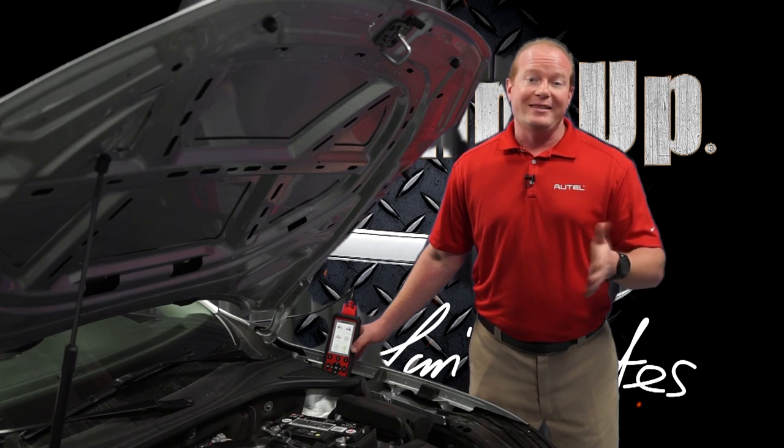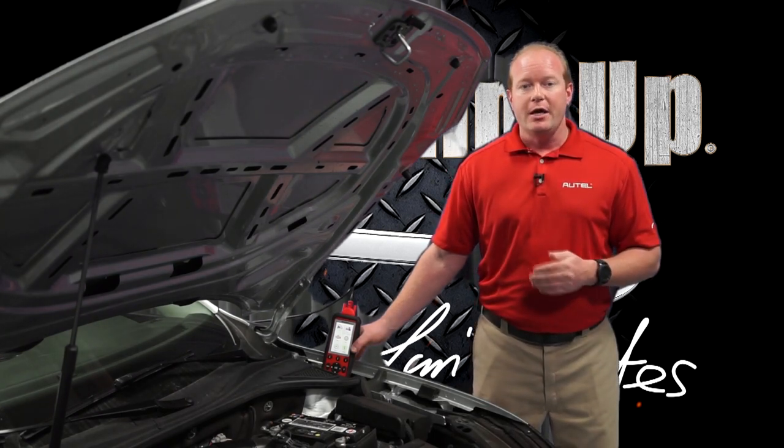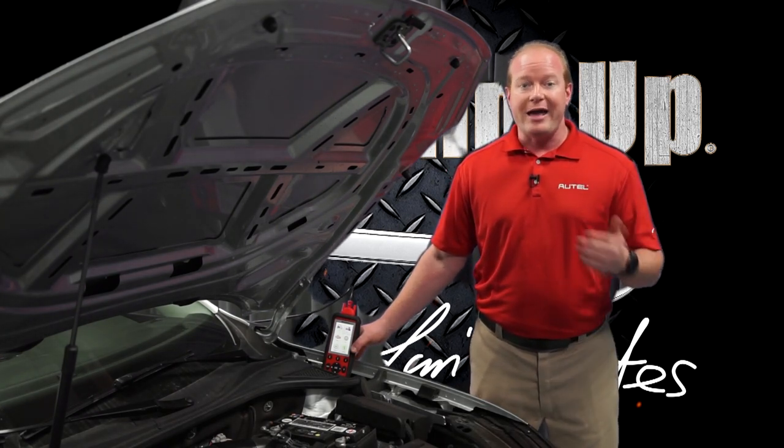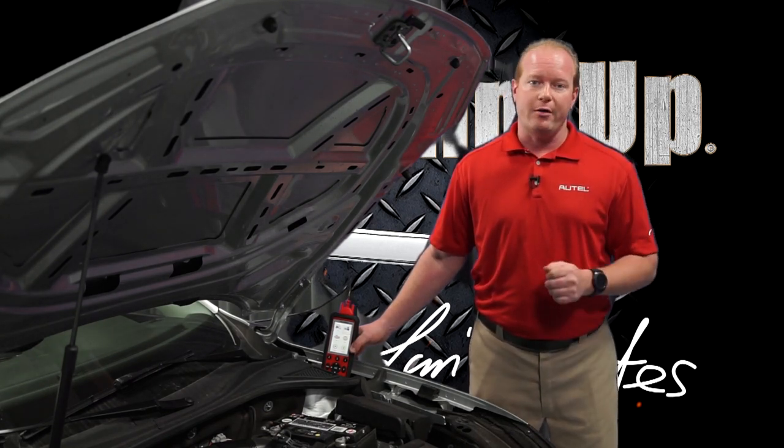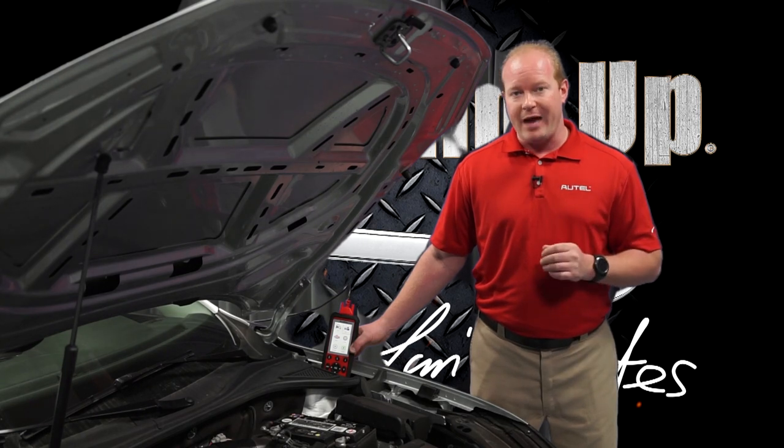The reason we need to reset the battery management system in a vehicle is so the vehicle knows when a battery has been replaced. If we do not do the battery management system reset, it will actually overcharge the battery over time and shorten the life of a battery.